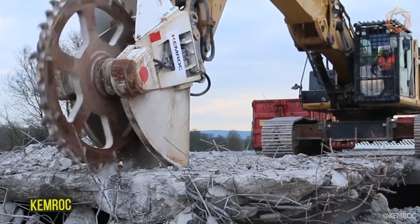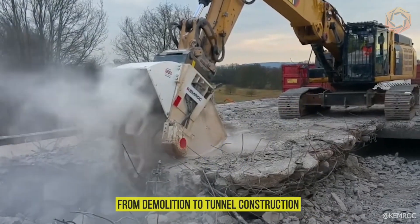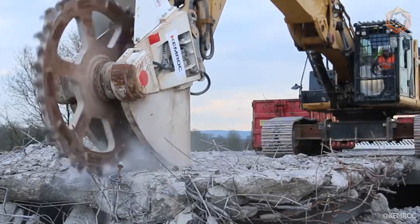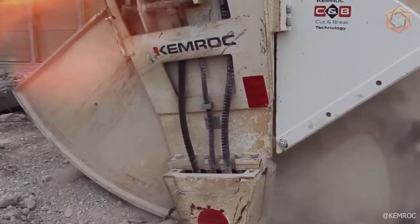Chemrock continues to innovate in the field of excavator milling attachments, which have already proven themselves in various applications, from demolition to tunnel construction. With the new cut-and-break tool, Chemrock offers a revolutionary solution for quarries where traditional drilling and blasting is no longer feasible.